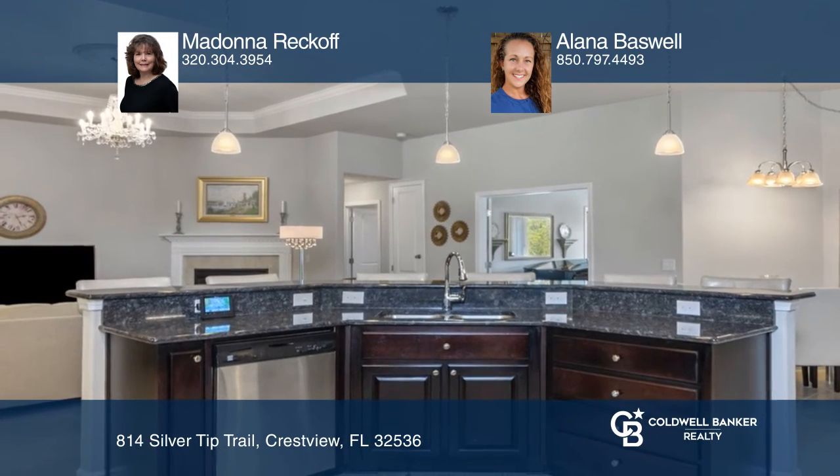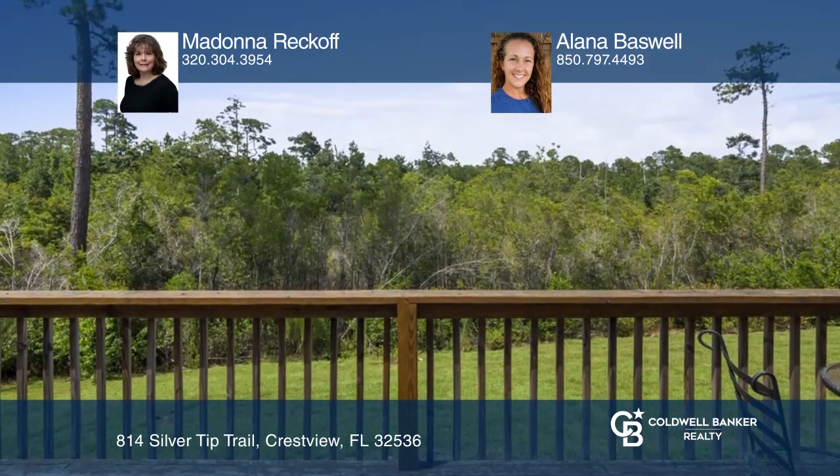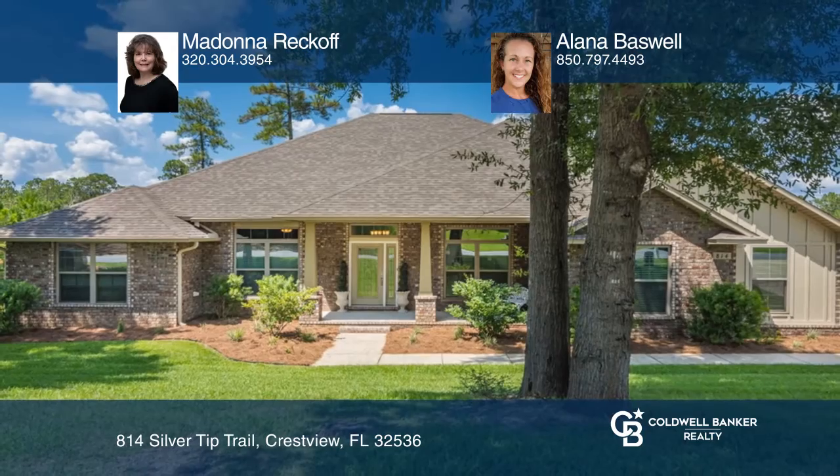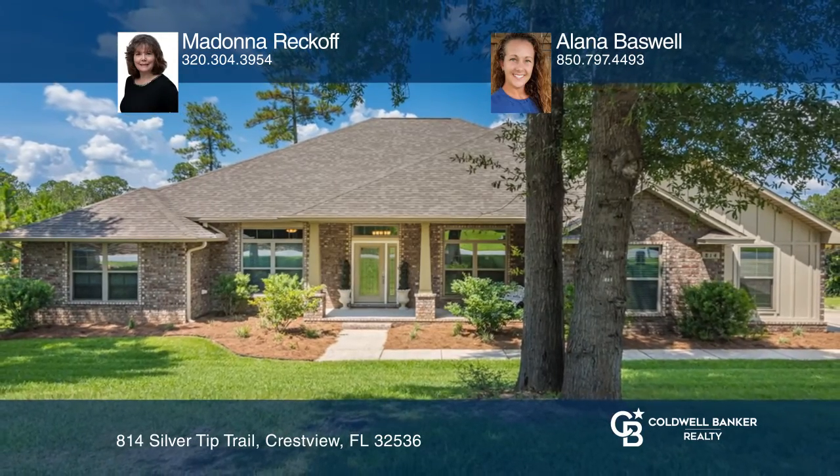The floor-to-room and spacious deck area overlook the backyard. Feel that this is the property for you? Call Madonna Recoff and Alana Baswell to see how to make it yours.